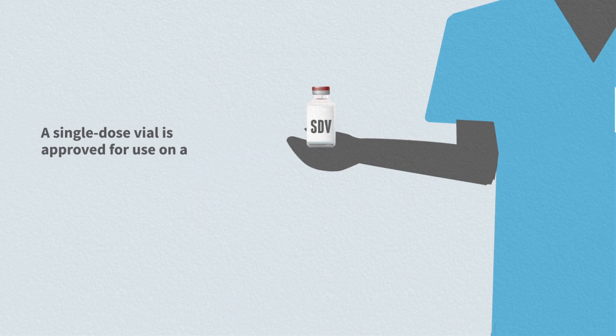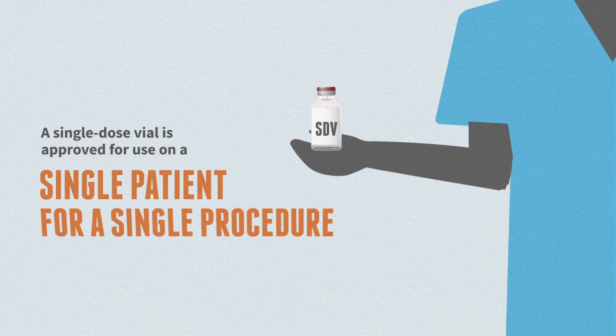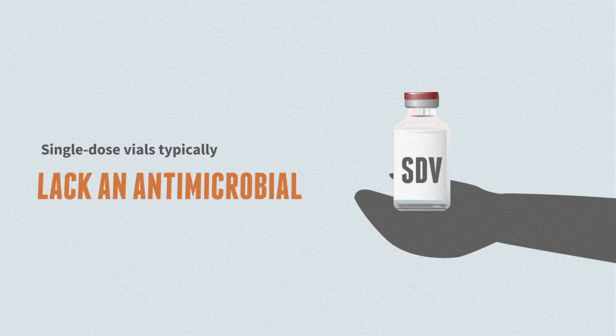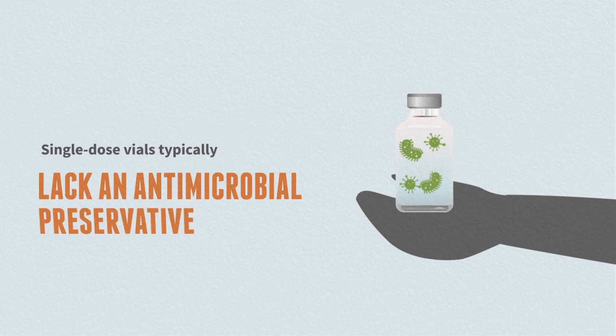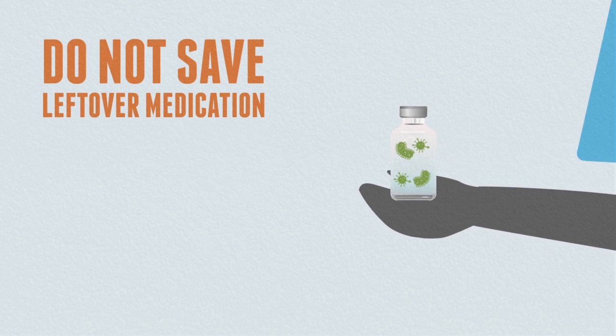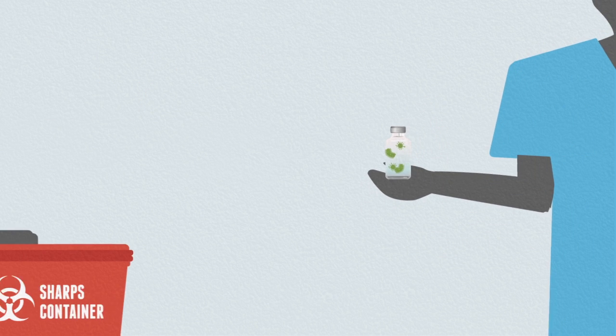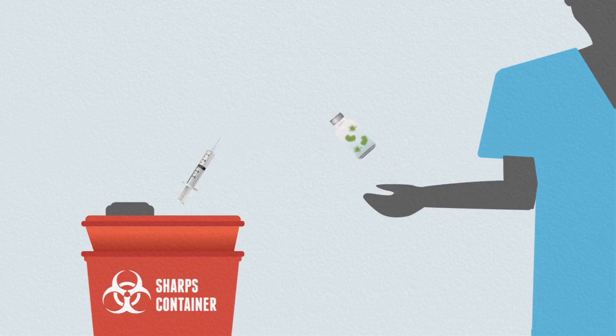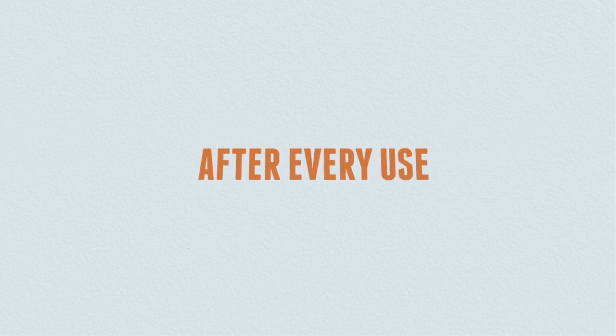A single-dose vial is approved for use on a single patient for a single procedure or injection. Single-dose vials typically lack an antimicrobial preservative, so do not save leftover medication from these vials, as harmful bacteria can grow and infect a patient. Discard single-dose vials after every use.